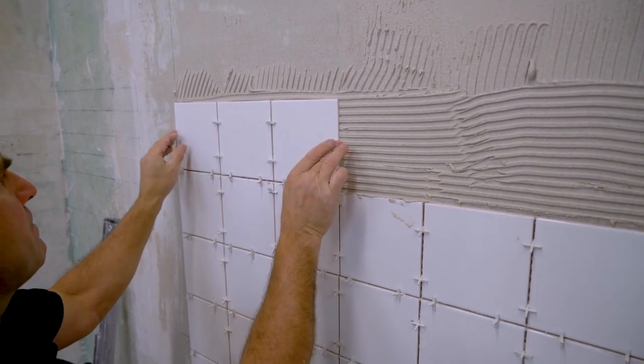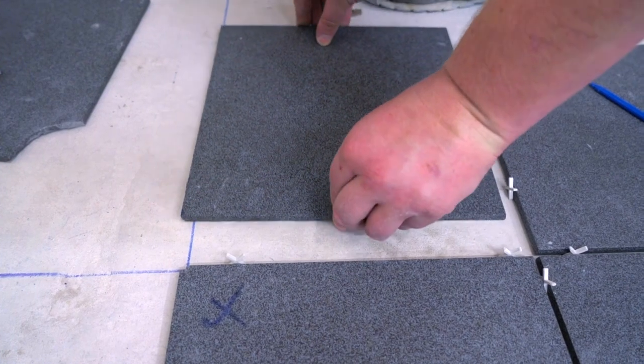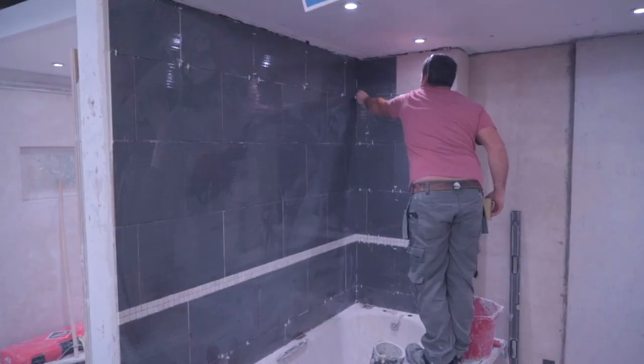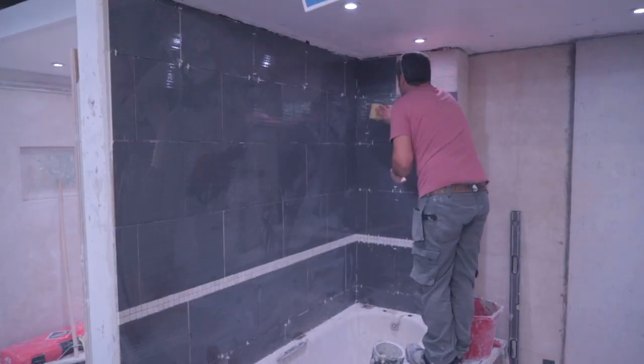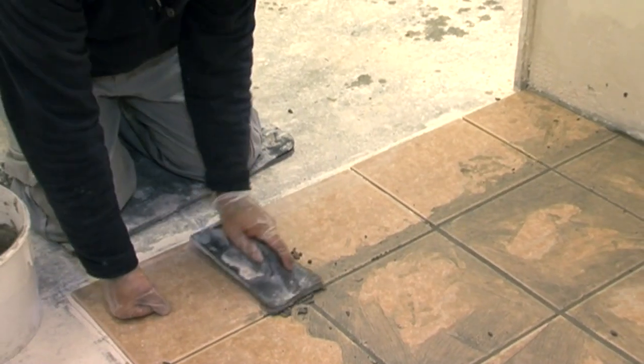AbleSkills tiling options range from an intensive five-day introductory course through to nationally recognised qualifications. The five-day beginners course will teach you tiling right from scratch, and by the time you finish you'll have a full understanding of both floor and wall tiling.